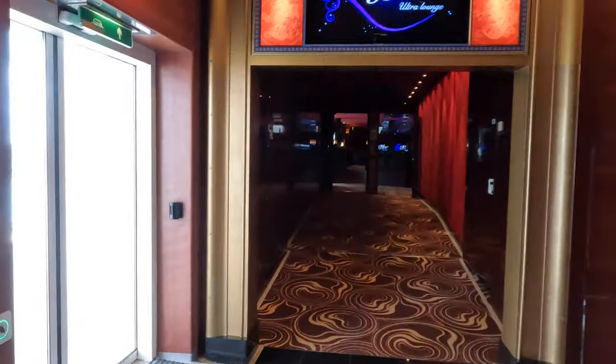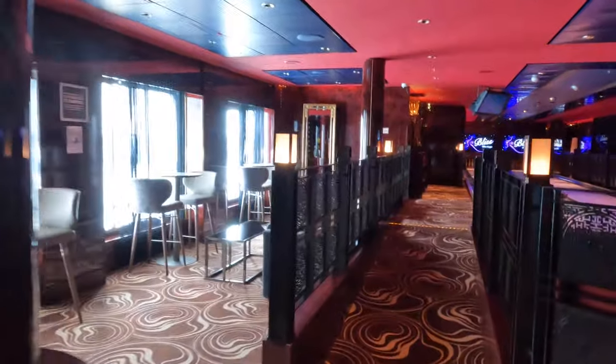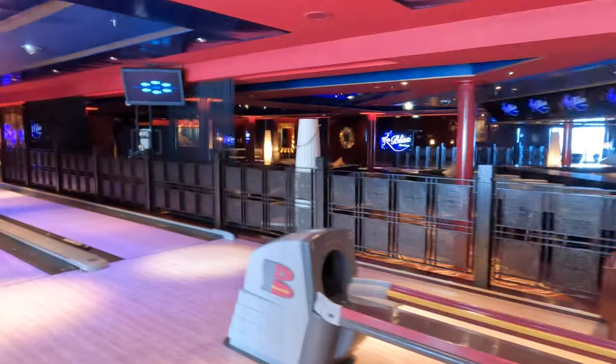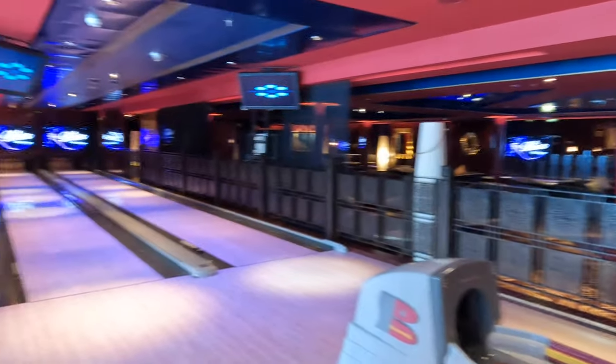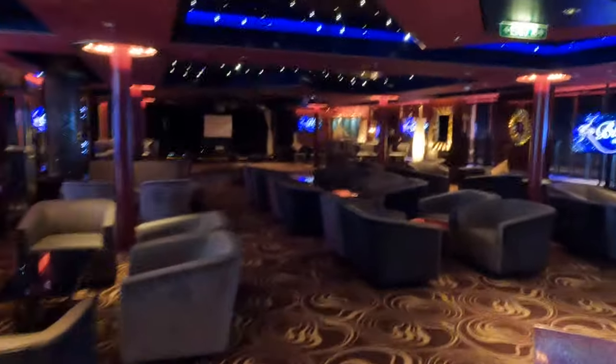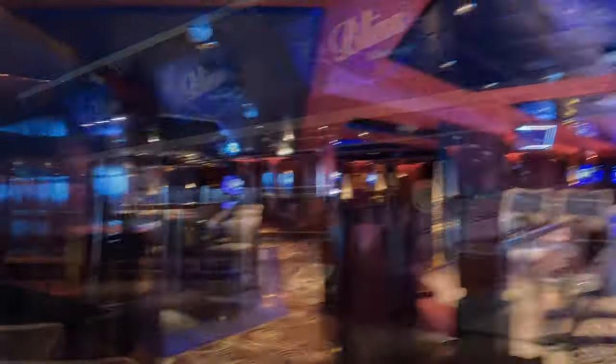At the aft of Deck 7 is Bliss Ultra Lounge. This area serves a number of purposes. During the day you can do some ten-pin bowling, although there is an upcharge, and there can also be things like quizzes or seminars held in this area. On my cruise there was also karaoke in here — I may or may not have got on stage and belted out a few classics. And then it turns into a club and is open until the wee hours of the morning. There are also two more bowling lanes on the other side of the room.